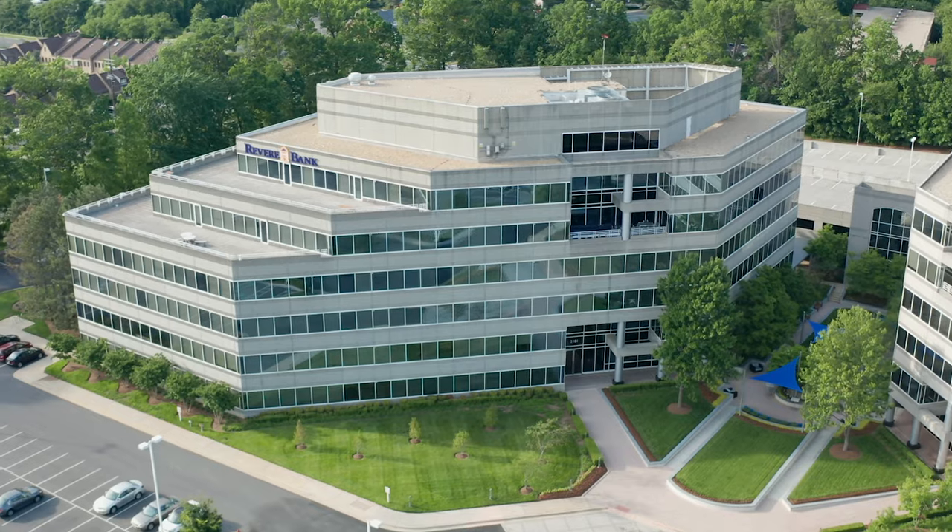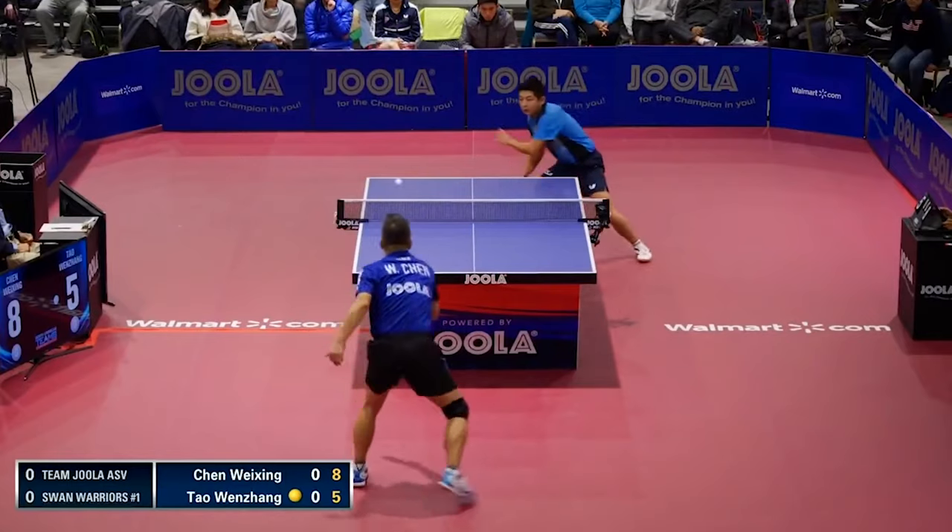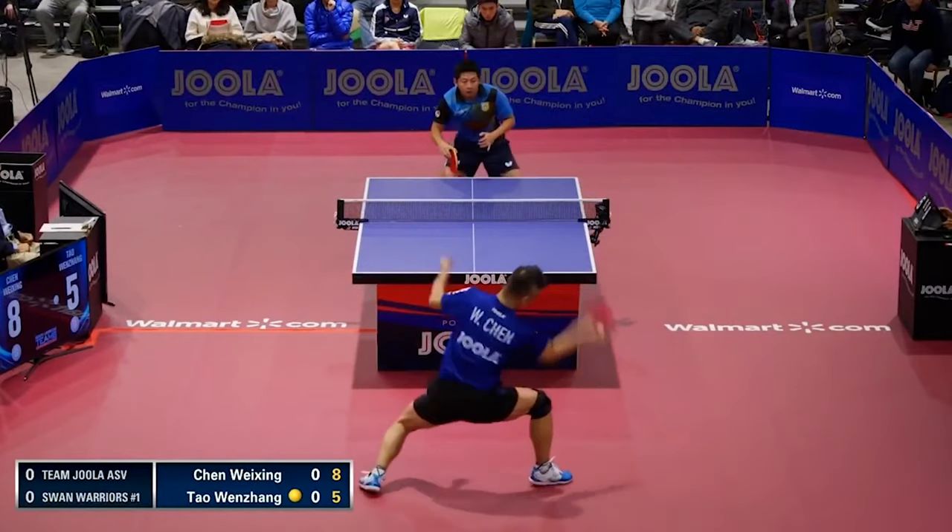Hey Kickstarters, I'm Richard, president of Yola. Yola has been a leader in the table tennis industry for almost 70 years. We've been a proud sponsor of the 1996 Atlanta, 2000 Sydney, and 2004 Athens Games, as well as multiple top players and events around the world.